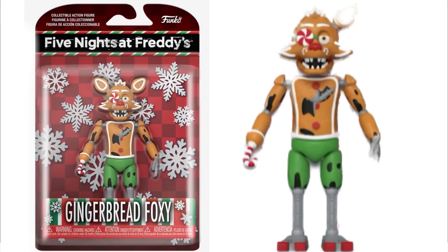Then we got Gingerbread Foxy, which is also cool and unique. I love how each one of them is different and unique — not all Santa versions. These are some cool recolors. It's Gingerbread Foxy, and we all love Foxy and gingerbreads. His hook is even replaced with a candy cane.